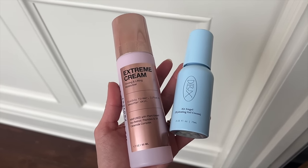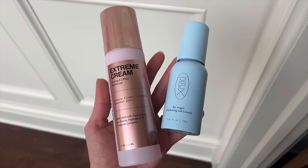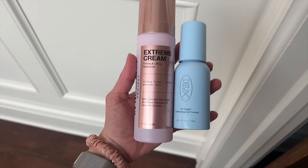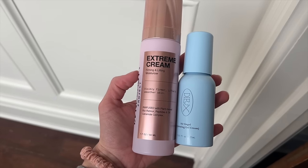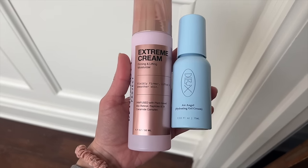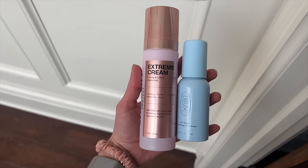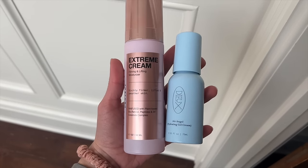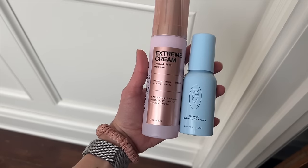The Dew Air Angel, my go-to daytime moisturizer, is 75 milliliters — so it actually has more product than the Extreme Cream, which is only 50 milliliters. But look how much bigger the Extreme Cream bottle is, and so much heavier because it's glass — or super heavy plastic. The Dew is just lightweight aluminum. It's crazy: the Extreme Cream bottle is like twice as big and heavy but actually has less product in it. The more you know.